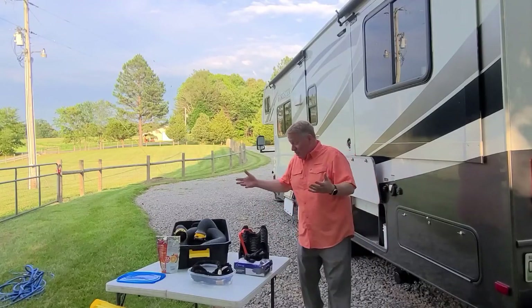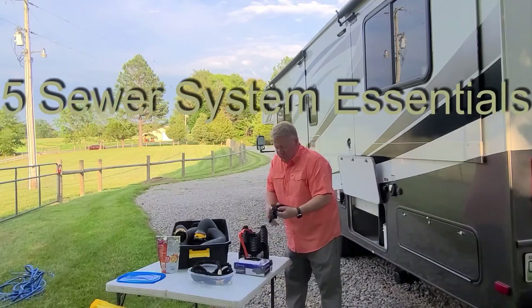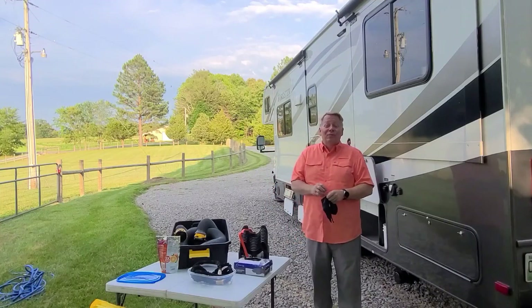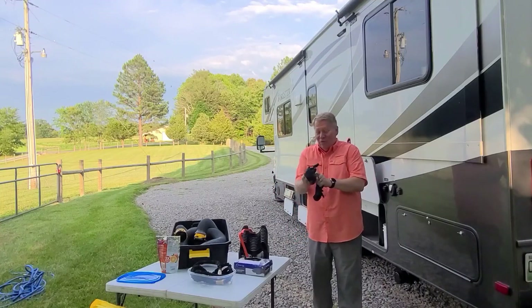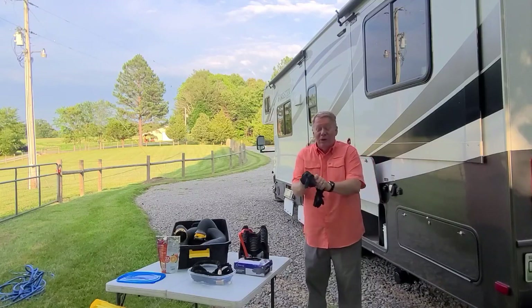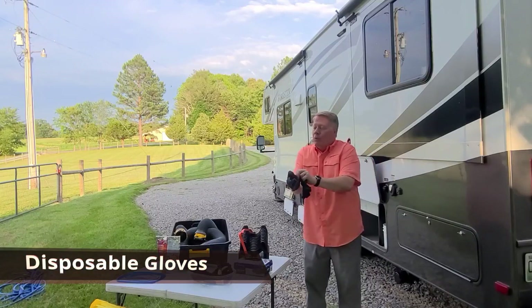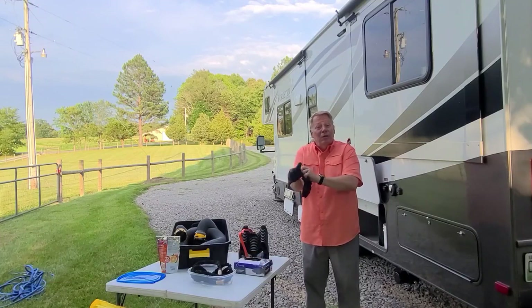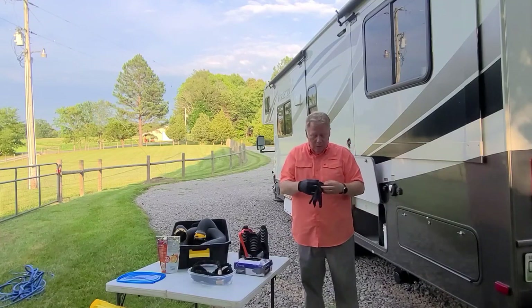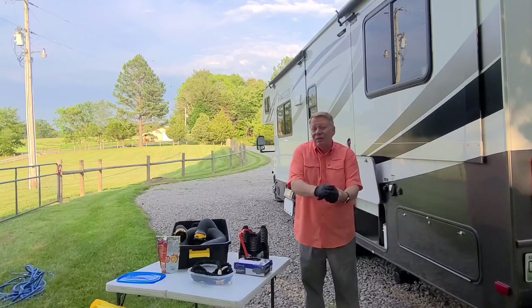Let's get to the dirty part first — the septic, the sewer — the nightmare of all early first-time RVers. The first of five sewer items is disposable gloves. This way you'll feel safer in case you have a little accident or water comes out.